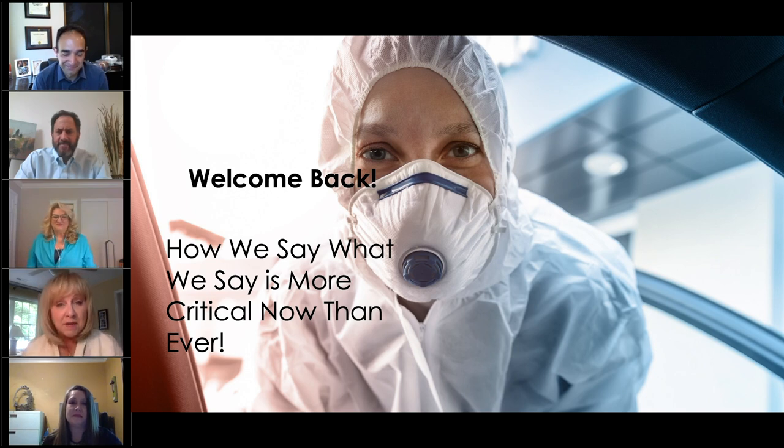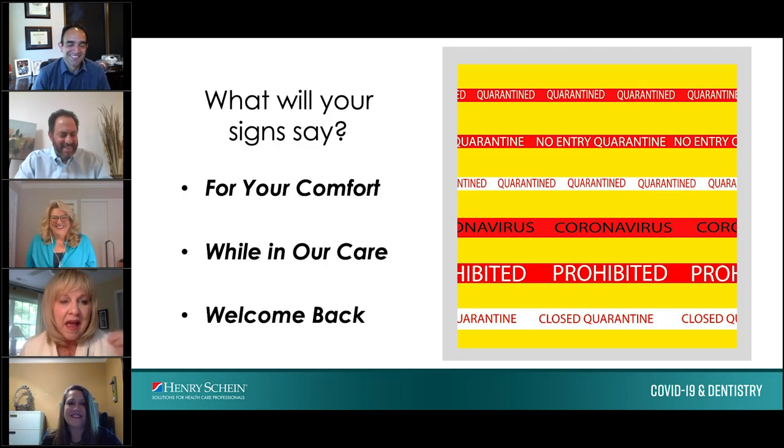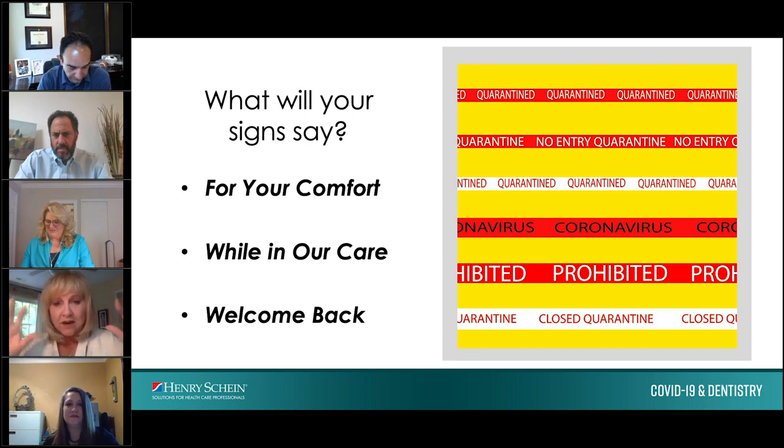Create a list of frequently asked questions related to returning for care and practice with your team. Your patients want to screen you as much as you want to screen them. Be prepared for questions like: Has anyone on your team been tested for COVID? Do you have antibodies? Have you done your fit test? Has the team been quarantined for 14 days? Telling your patient first what you are doing and how you have kept yourself safe is information — telling them afterward is an excuse. Give them the answer before they have the opportunity to ask.